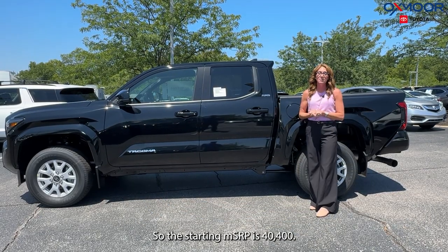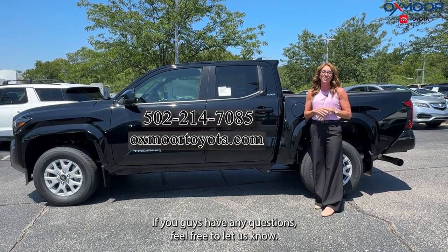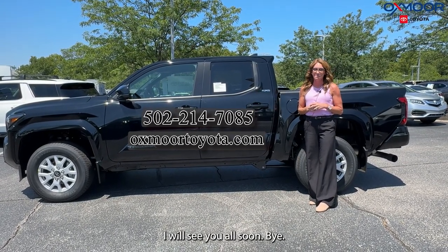The starting MSRP is $40,400. If you guys have any questions feel free to let us know. All of our contact info is listed right here. I will see you all soon. Bye.